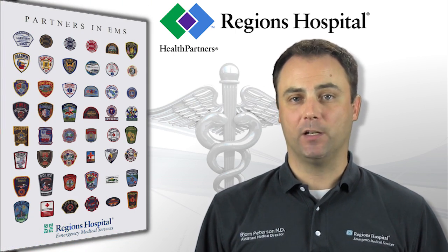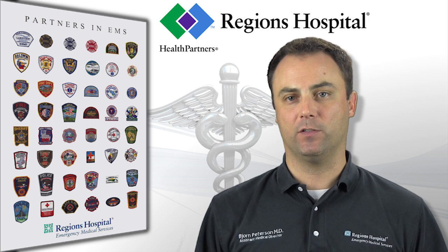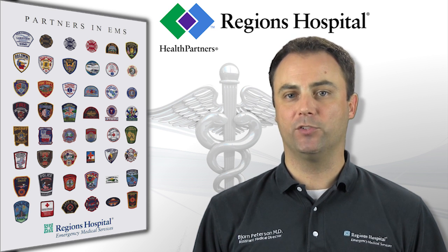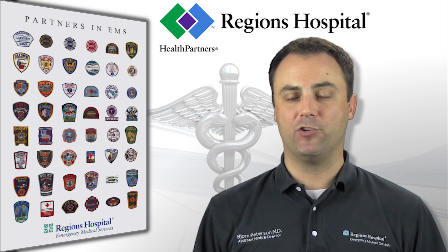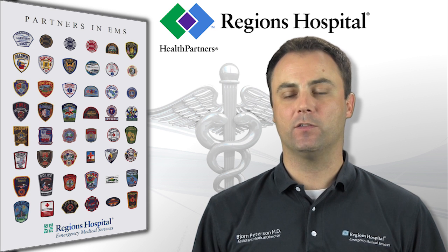As with any rarely used skill, these guidelines should be reviewed periodically so that you maintain familiarity with the management of these conditions. Whenever an unusual situation presents itself, please keep in mind that MRCC operators are always available to clarify the appropriate guideline or connect you with a physician to provide direct medical guidance. As always, feel free to contact the Regions EMS staff with any questions or concerns.